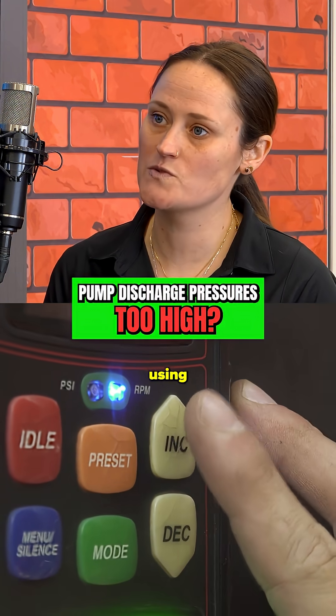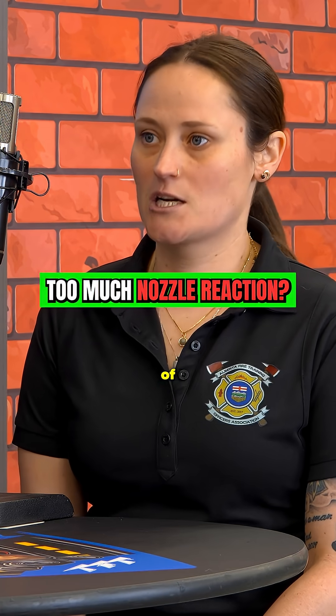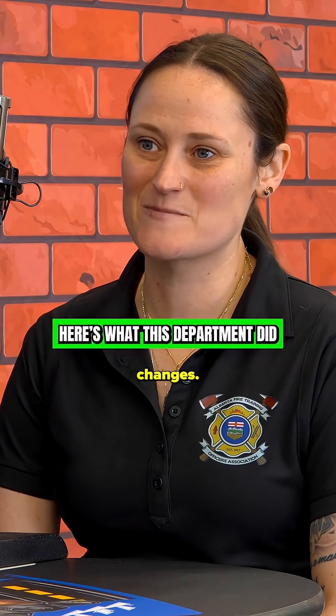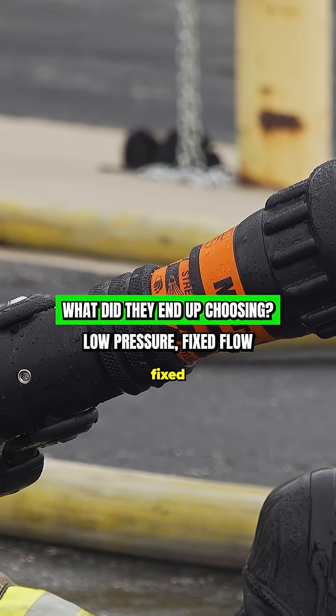The hose and nozzle combinations we were using were requiring really high pump discharge pressures, and we were getting a lot of nozzle reaction. So I just started looking into different solutions, and we did a big nozzle review in my department and made some changes. We ended up going with the combination low pressure fixed flow.